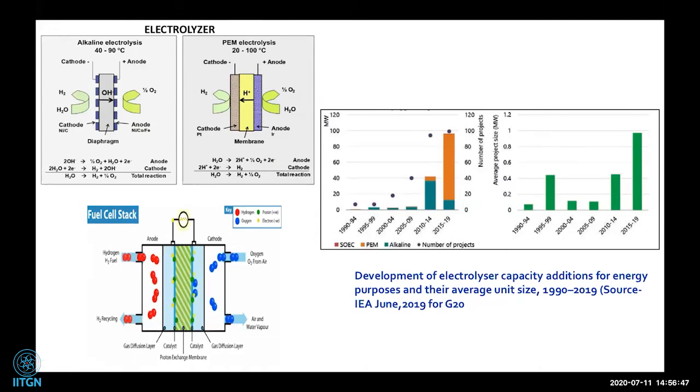This is International Energy Agency data from June 2019. There are three electrolyzer options: solid oxide electrolyzer, PEM (polymer electrolyte membrane) electrolyzer, and alkaline electrolyzer. The number of projects and amount of energy generation from 2015 to 2019 has drastically increased, clearly showing the world is moving toward hydrogen generation via electrolyzers and sustainable pathways.